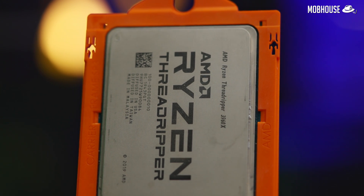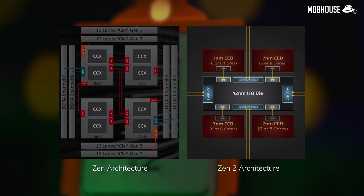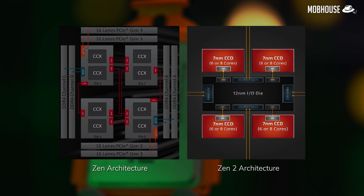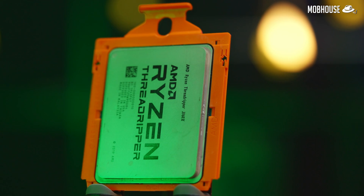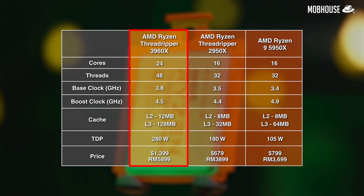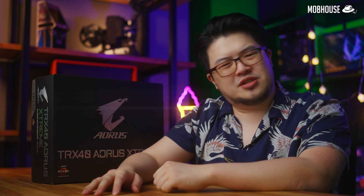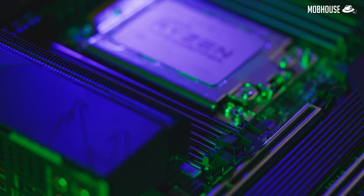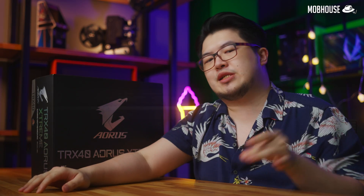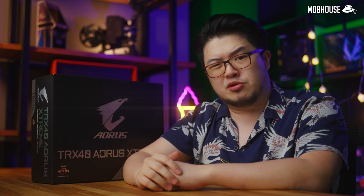They are built on the Zen 2 architecture. It has 4 Zen 2 7nm chiplets paired with a single central IO die via an improved Infinity Fabric interconnect, with each chiplet having 6 cores respectively for a total of 24 cores and 48 threads. It has a base clock of 3.8GHz and a 4.5GHz boost. Compared to previous generations, all 4 chiplets can now simultaneously access all the memory and I/O, which boosts performance, especially single core performance — historically the biggest weakness of Threadripper CPUs.